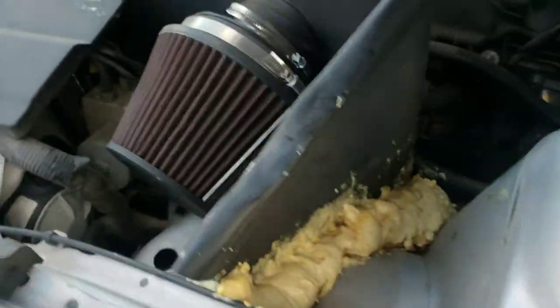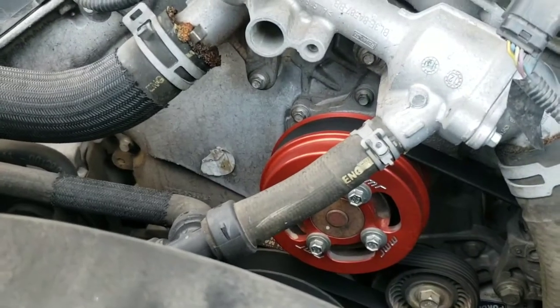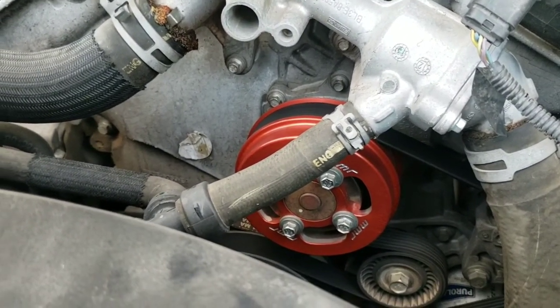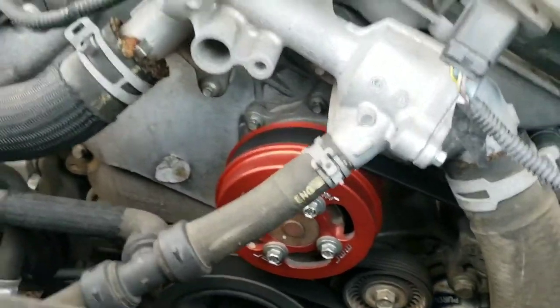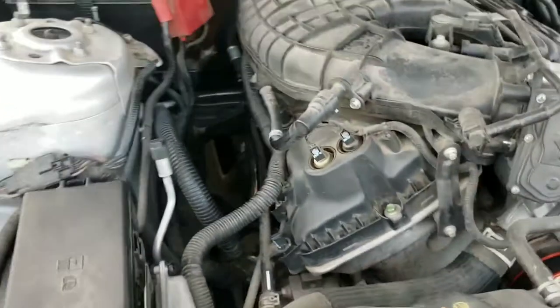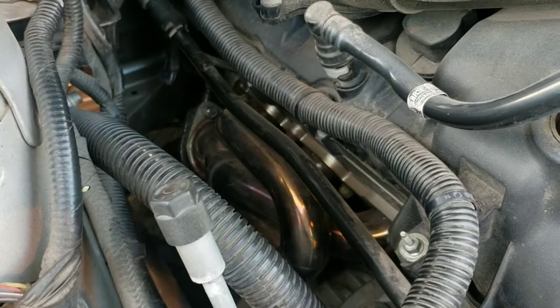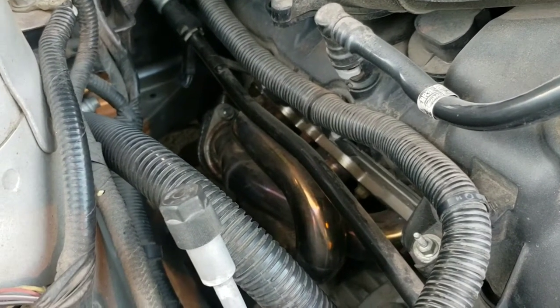I have an MMR bullet water pulley. I noticed the difference in acceleration immediately — that weight difference. If you see here, I have shorty headers. These are also, I believe, DNA Motoring — I'll look and double check. But I really wanted to make the video about the X-pipe.